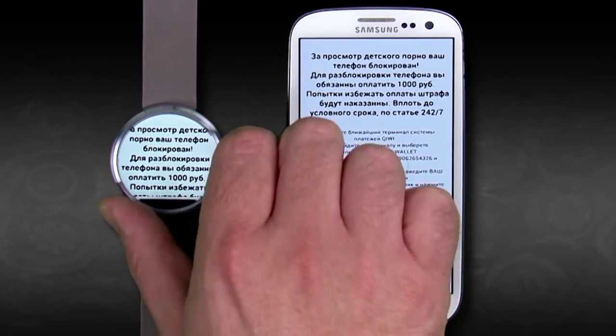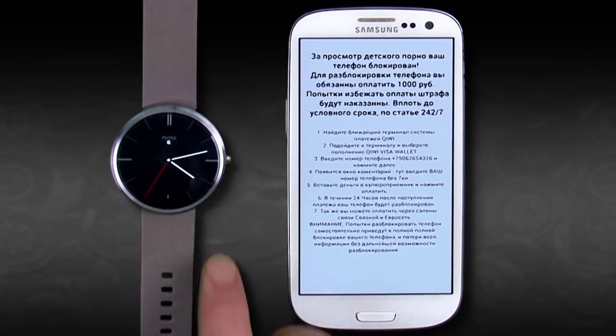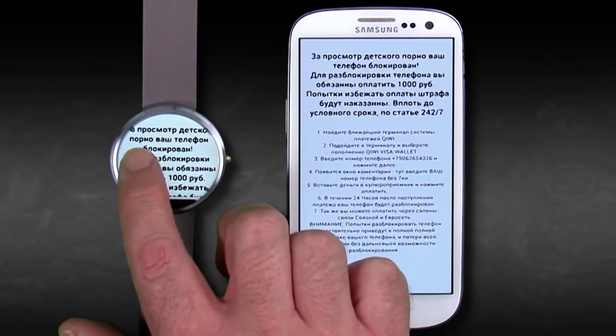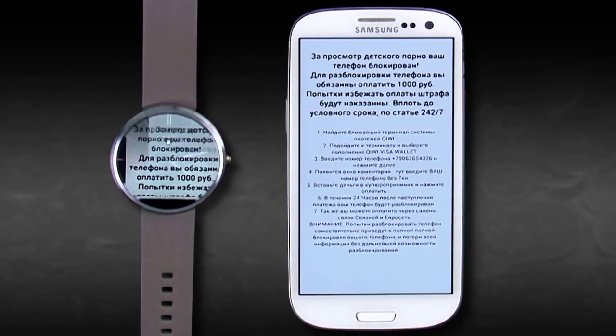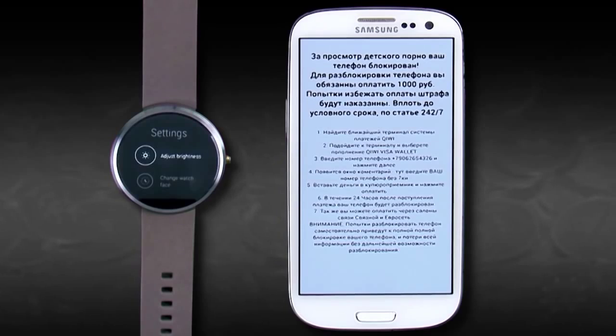Simplocker encrypts personal files such as pictures and music files, and blocks access to the functionality of the phone and watch. Due to the limited interface, it may not even be possible to perform a factory reset on some smartwatches. This could make ransomware particularly problematic for some smartwatch models.